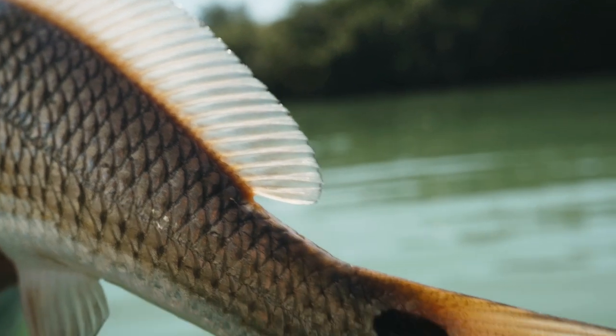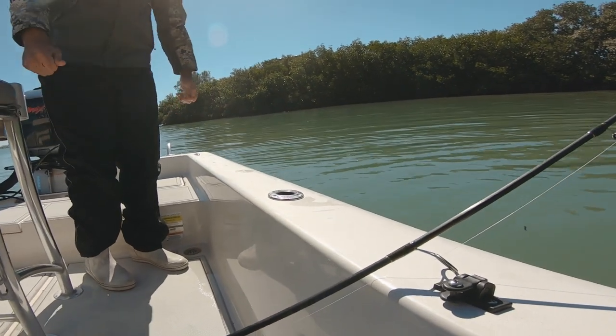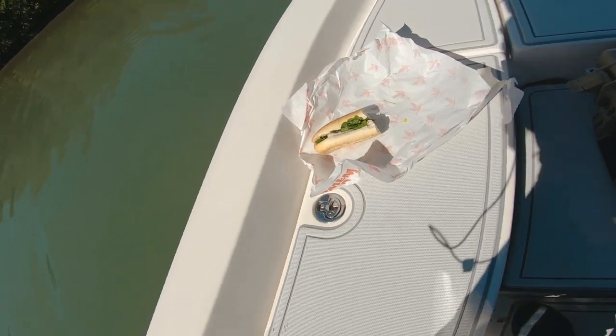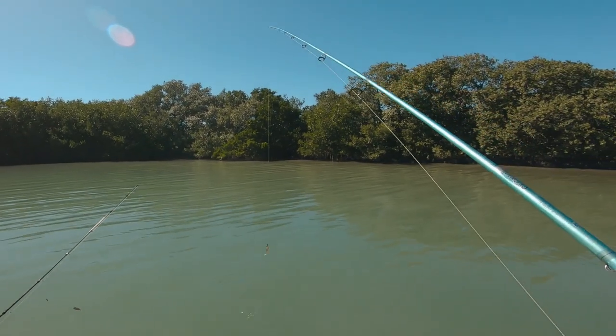Well done! Ned coming through again — wicked ned bite! Middle of the sandwich. Saw a mullet jump and decided to cast.